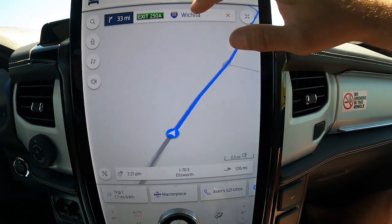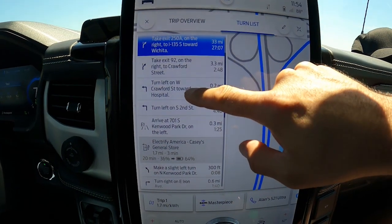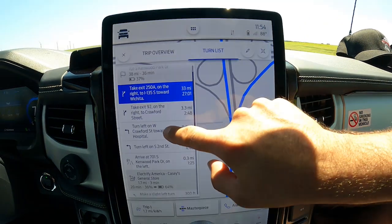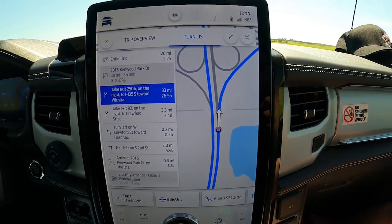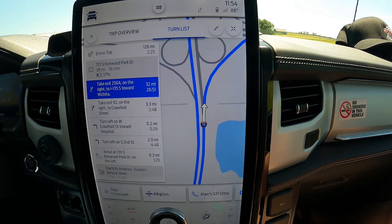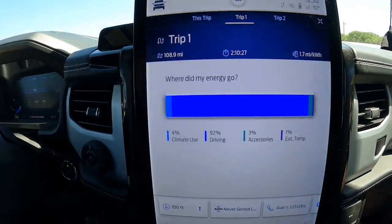We are now going to charge in Salina, and it's telling me we will have roughly 20 minutes on that charger, going from 36 to 64 percent, which will then get us home. We'll be able to tally the cost from when we left to that charger — which is half the trip — and we'll see how much that costs us when we pay for that charge.